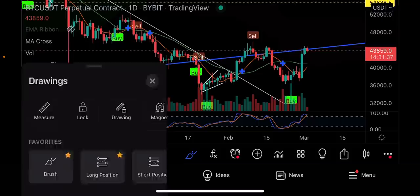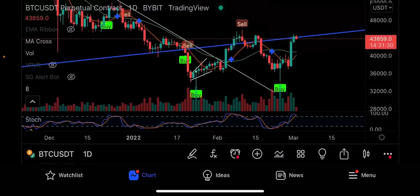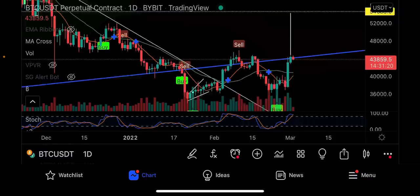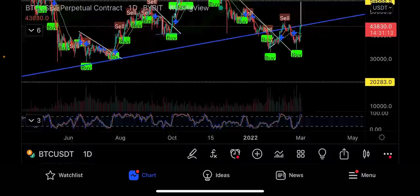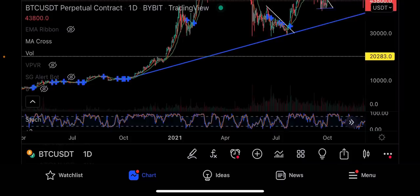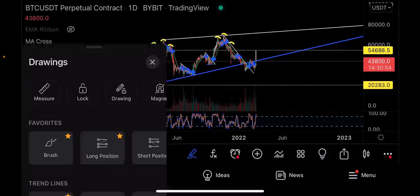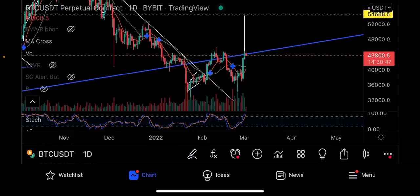What we're forming on the daily candles is a huge W formation, which is a very bullish pattern. If we can break this neckline, Bitcoin can go on a really big run - the target would take us to $54,688. We drew this two-year trend line from two touch points: one back in September 2020 and a second in July 2021. Those two touches created this blue trend line that Bitcoin has been following.